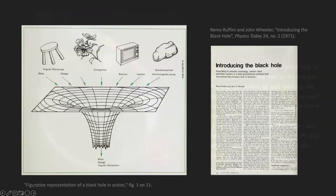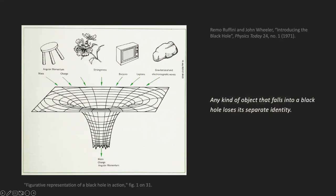This is another illustration for the essay. The co-authors approved it and titled it 'A Black Hole in Action.' In a dramatic flare, they're showing various objects — furniture, flowers, television sets, potatoes — going into the black hole. Co-authors Ruffini and Wheeler described this illustration: 'Any object that falls into a black hole loses its separate identity.'